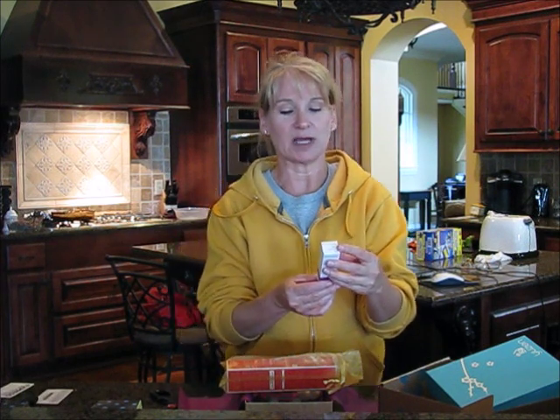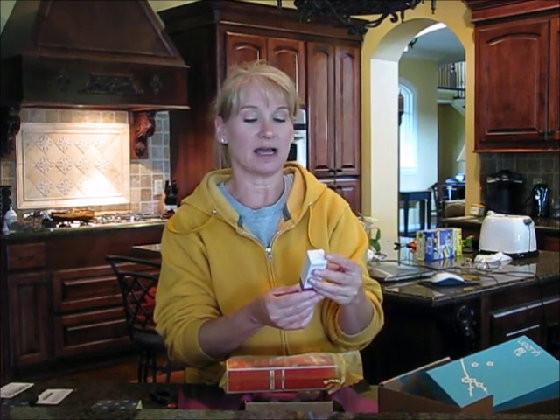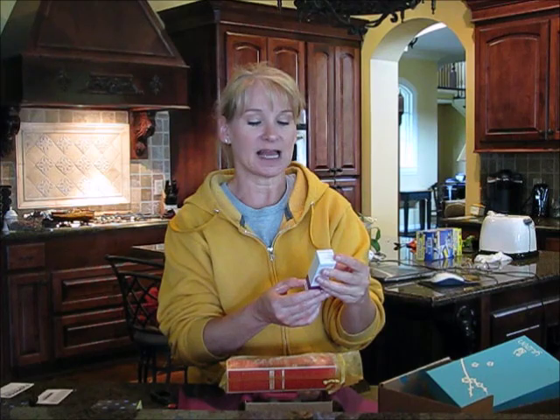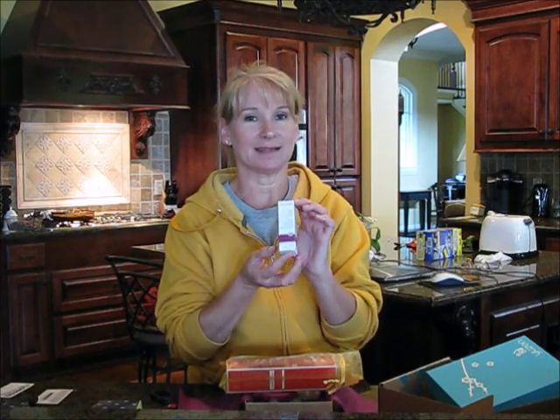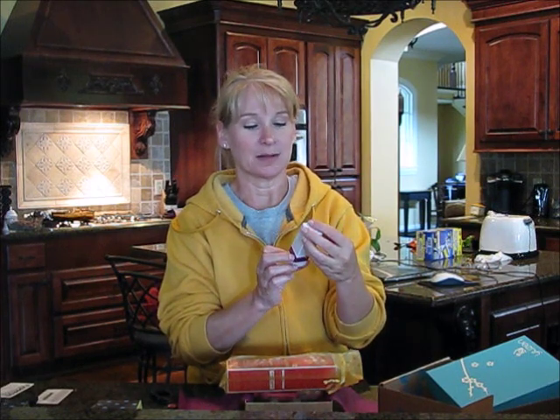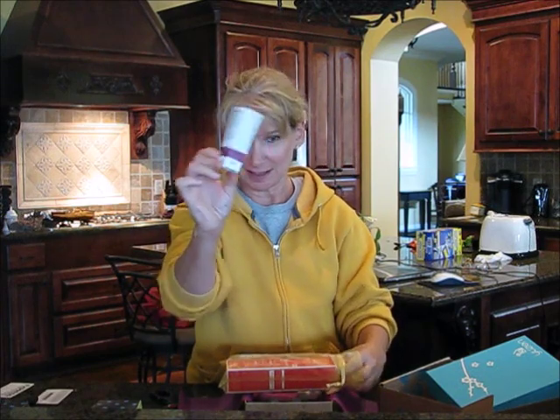Now I do know this brand but I don't know how to say it — Dr. Hauschka, H-I-U-S-C-H-K-A. This is Lavender Calming Bath Essence, and I love lavender — it's one of my favorite essential oils. Apparently this is something to soak in the bathtub with, so I'm excited about this one.